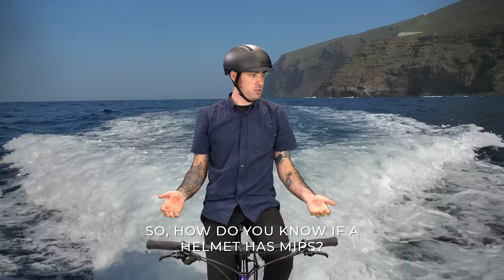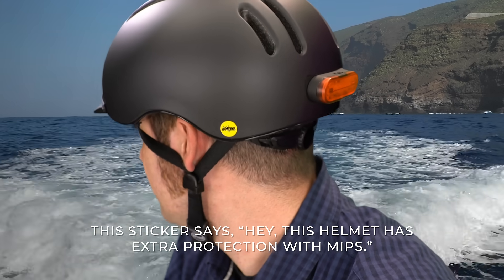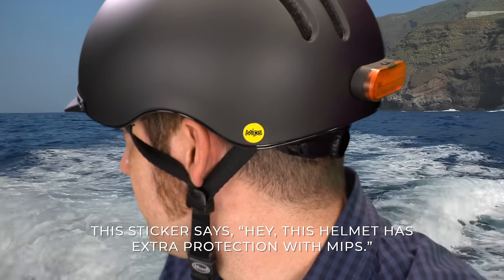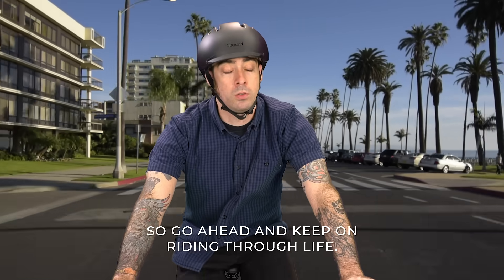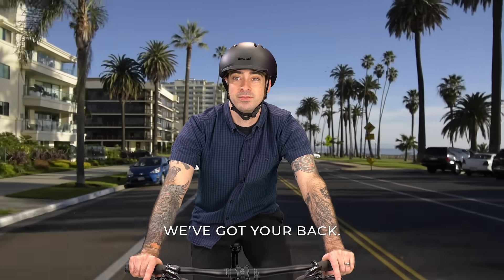So, how do you know if a helmet has MIPS? See this little yellow sticker? The sticker says this helmet has extra protection with MIPS. So go ahead and keep grinding through life. We got your back.